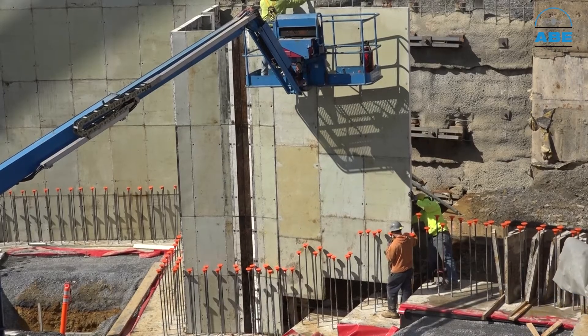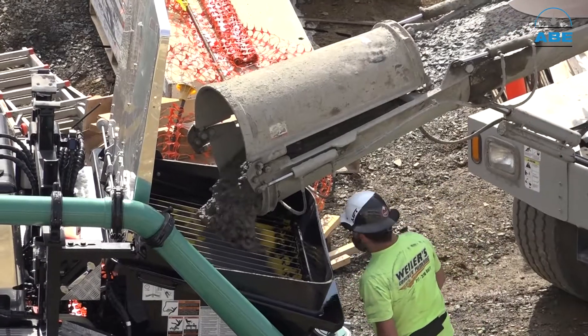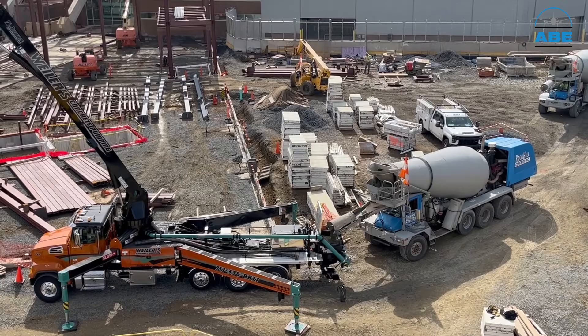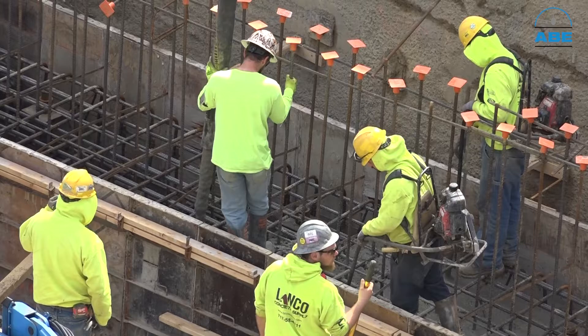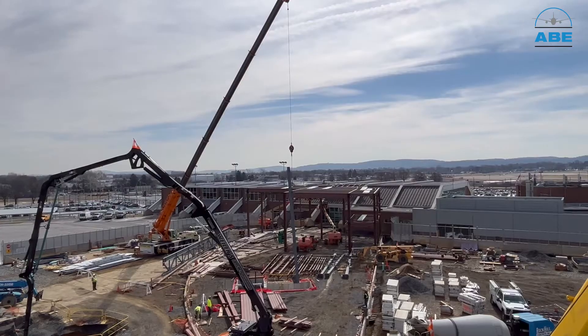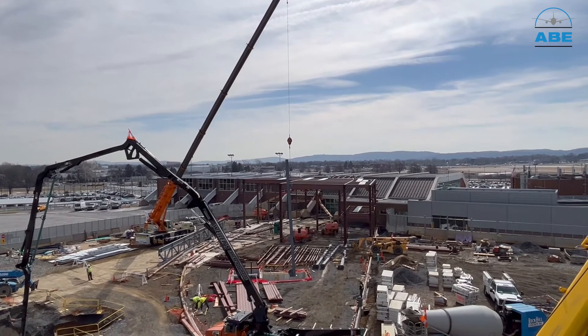Some of the other elements going on, other than just the steel erection, are the elevator and escalator pits, as well as the structural foundation walls for the vertical circulation core that will be used for passengers when they're arriving back into the valley. We're looking for an early 2023 completion or opening of the checkpoint.